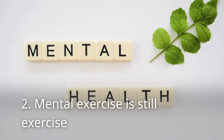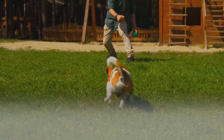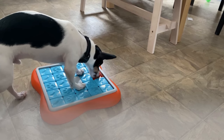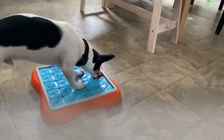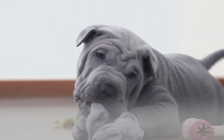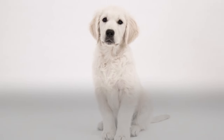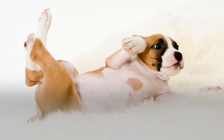2. Mental exercise is still exercise. Pet parents exercising with their furry friends is excellent and it's an easy way to keep them happy. However, it's not the only way to exercise with them. Mental stimulation is just as effective in draining off that extra energy as physical exercise does. Owners can take at least 10 minutes every day to do training sessions, and it doesn't even have to be that hard. Pet parents can start with some of the more straightforward tricks like shake or sit, then pups can move on to more complicated ones like rollover.